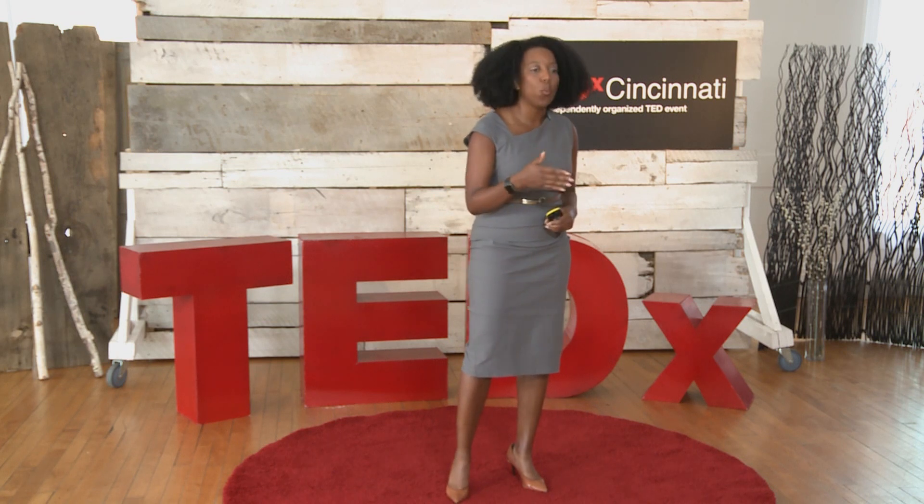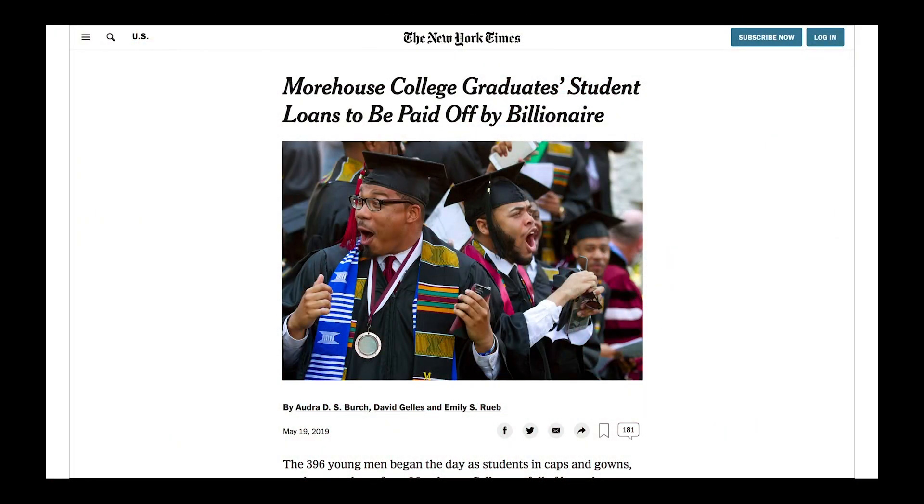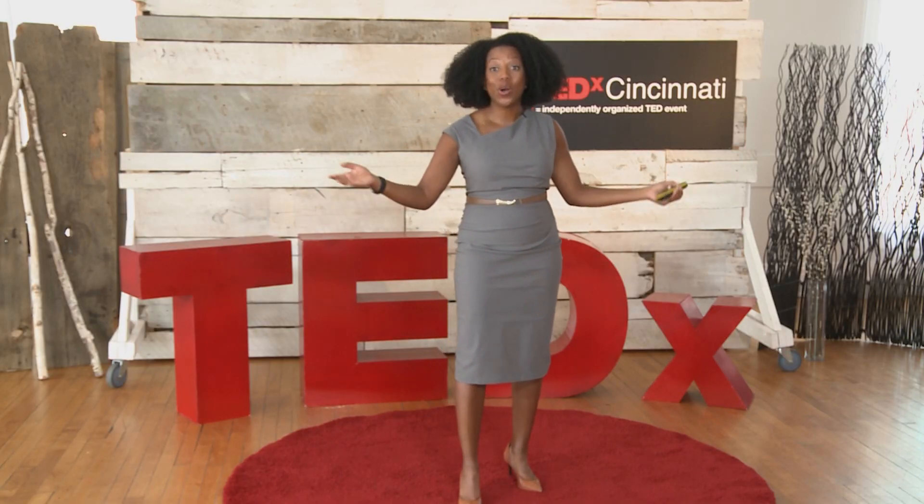Now, I'm often asked: where is Caleb today? You might be familiar with this story. With the help of his mom, who was a teacher, he overcame. And last spring, he graduated from Morehouse. While Caleb was my inspiration, this tool is broader than any one person or any particular reading issue. I believe this is about accessibility for anyone struggling to read. My name is Renee Seaward, and I'm on a mission — a mission to eradicate illiteracy, one person at a time, through the power of a font. And that's my idea worth sharing. Who wants to help me?